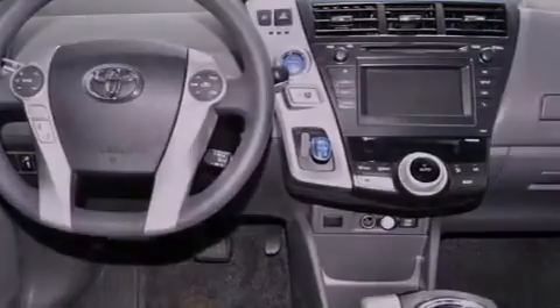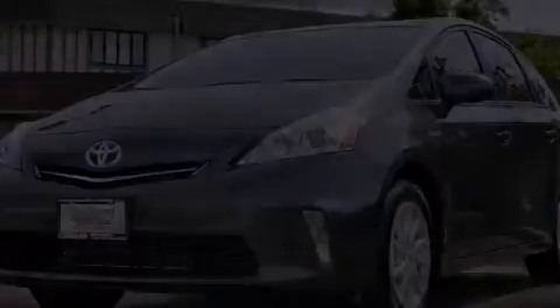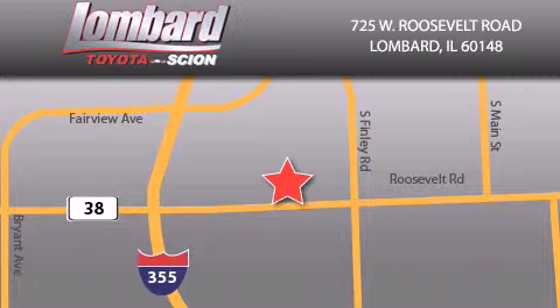Contact us today and schedule your opportunity to see this vehicle in person. Saving feels good every day at Lombard Toyota on Roosevelt Road, just five blocks east of I-355 and at LombardToyota.com.